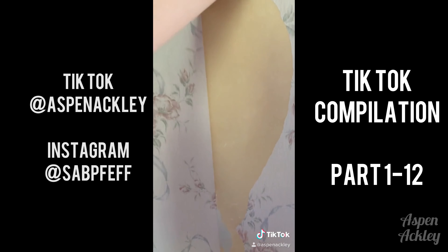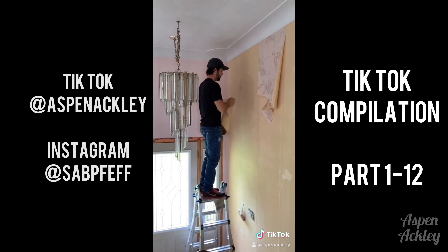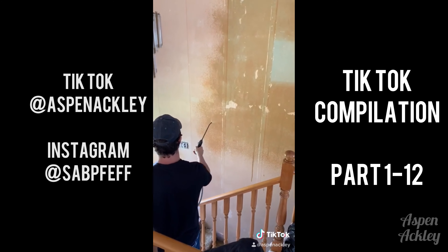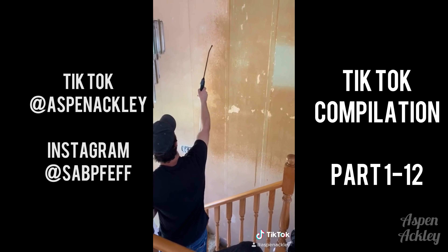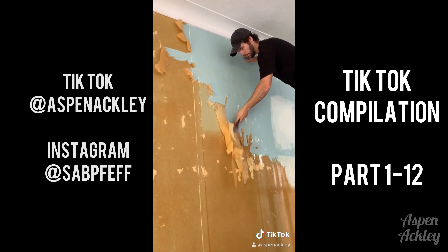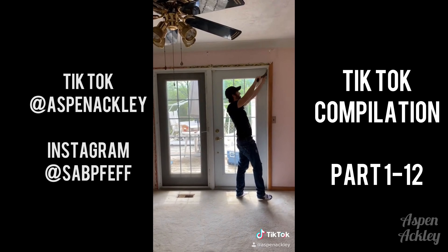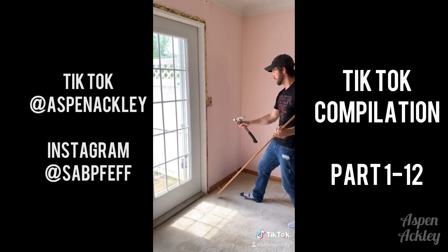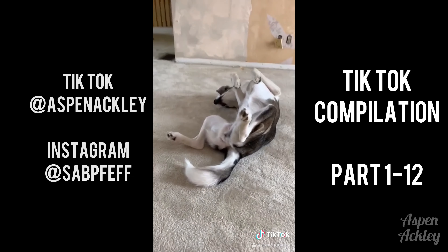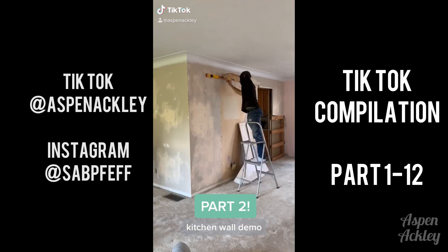The first thing on our agenda was removing the wallpaper, which there is absolutely no shortage of in this house. We used a weed sprayer filled with boiling water to remove the wallpaper backing and then chiseled away at it until it was no more. Next my husband removed all of the door and window casings, followed by all of the baseboards. Check back tomorrow for part two.